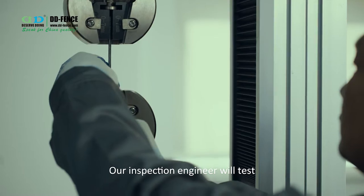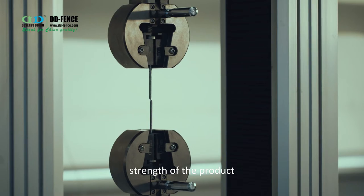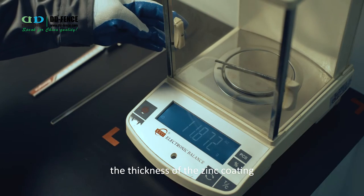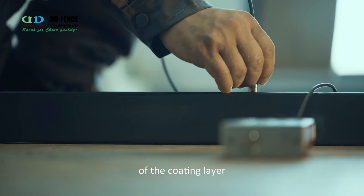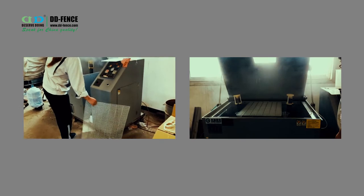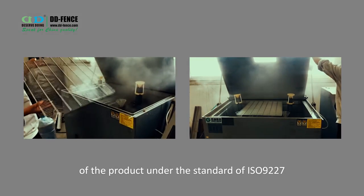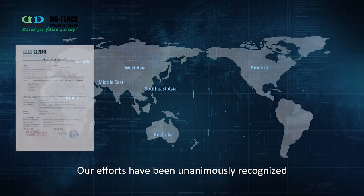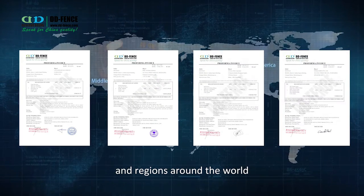Our inspection engineers test the tensile strength and welding strength of the product, the thickness of the zinc coating, and the thickness and adhesion of the coating layer. We regularly test the corrosion resistance of the product under the standard of ISO 9227. Our efforts have been unanimously recognized by customers in many countries and regions around the world.